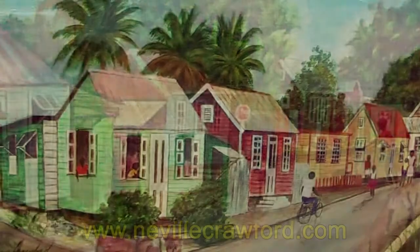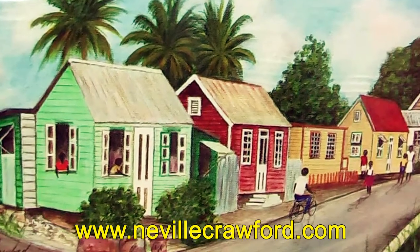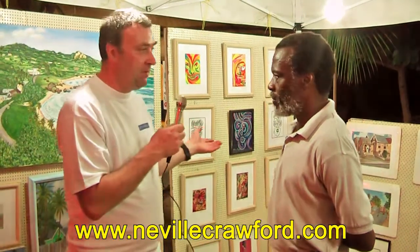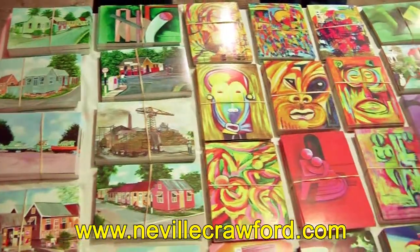So you have a studio, you also have a website, don't you, which I will put up when we show the interview. Yeah, thank you very much. So lovely pictures — very nice. I do pictures, I do bookmarks, and I do postcards as well.